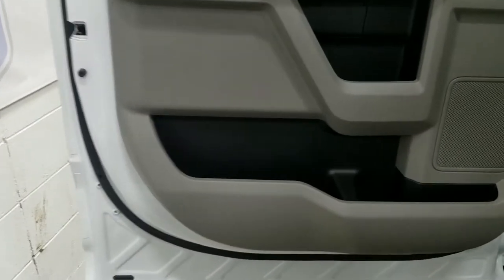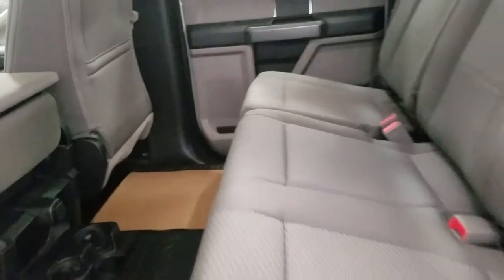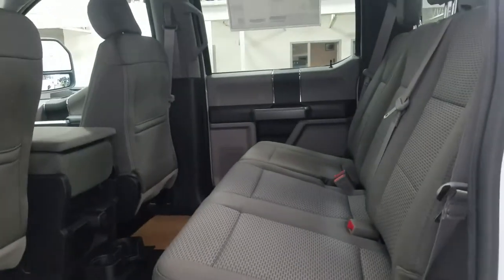At the rear, passengers can enjoy tons of door storage as well as power windows and more storage behind the driver and passenger seat. At the back center console we have a 12-volt adapter with dual cup holders. With our 60-40 bench seating arrangement we have tons of legroom and lots of headspace to fit three passengers in the rear comfortably.